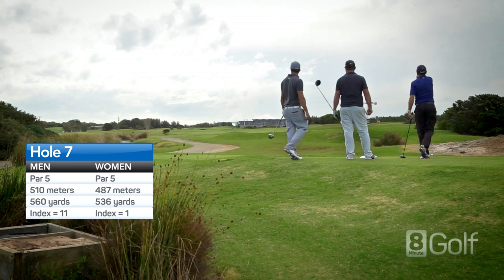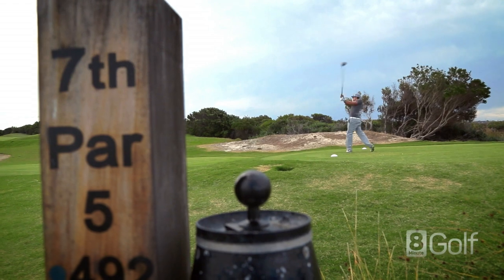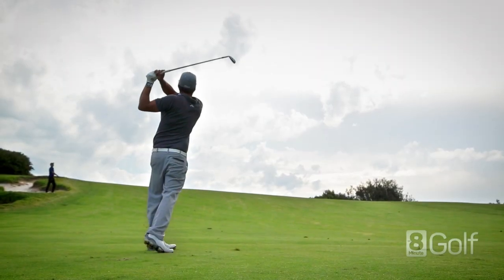Back to back par 5, with this one running back up the dune to a small green at the top of a decent climb. Short on your approach to the green is better than being long, which is dead.